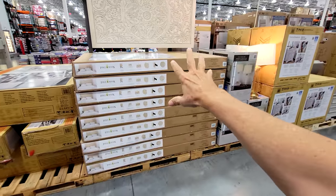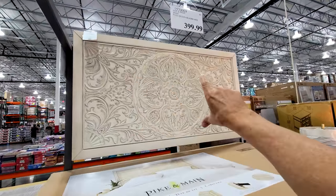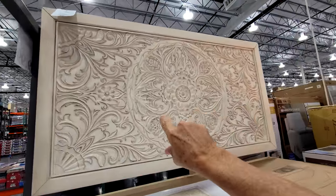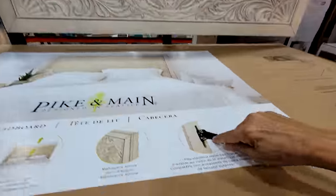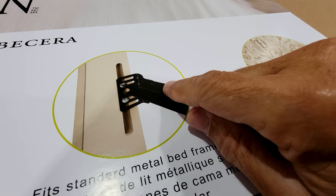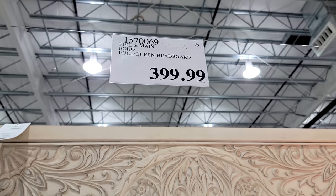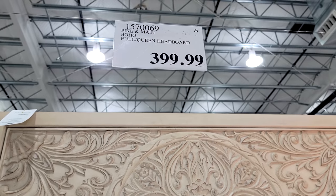Here's something new I've never seen them have before. This is the Pike and Main Boho full/queen headboard — it's really nice, all carved out of wood, and it's meant to work with a standard metal bed frame. You just attach the bed frame right to it. This just hit the floor this week at $400, and it's a Death Star deal.